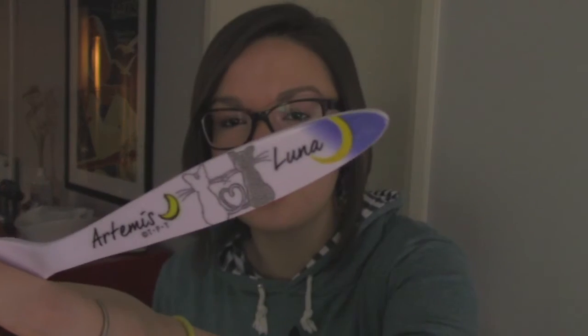The other cutlery I have are the melamine — it's hard to say for me. This is a Luna and Artemis fork. I use it all the time, probably daily. And this is my Sailor Moon spoon. I like having Sailor Moon all around me all the time, in case you haven't noticed.